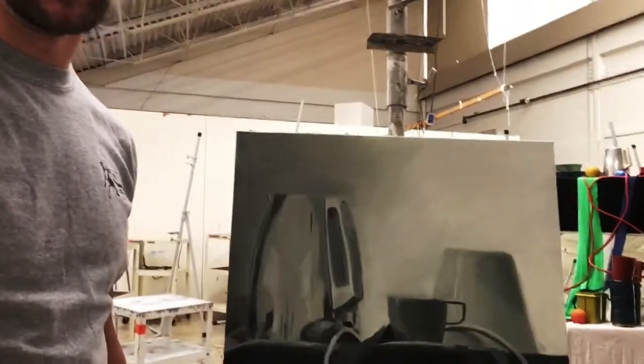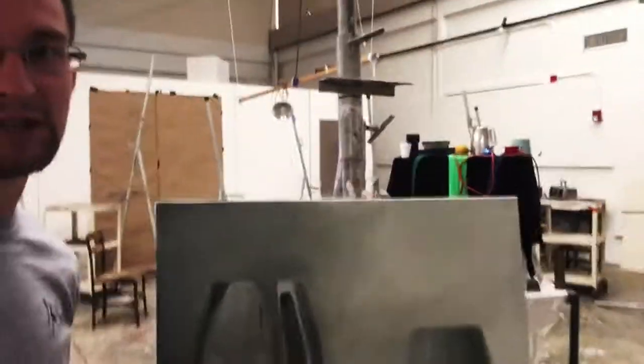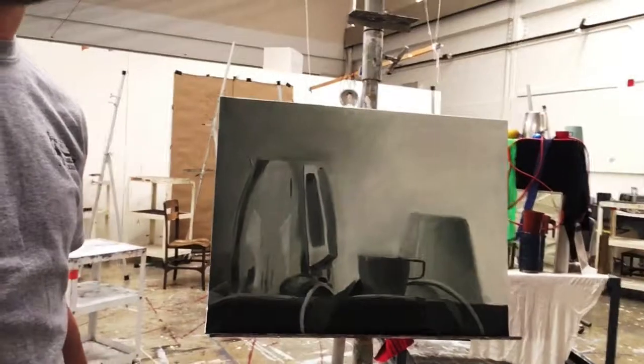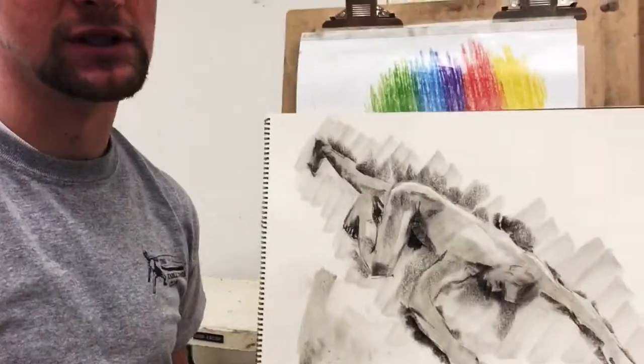This is my still life painting that I'm doing for Painting One. It was supposed to be done in black and white, just of a still life — you can see it kind of back there. This is two days into it, and I'll still have another two days, so it should be quite nice by the time I'm done.